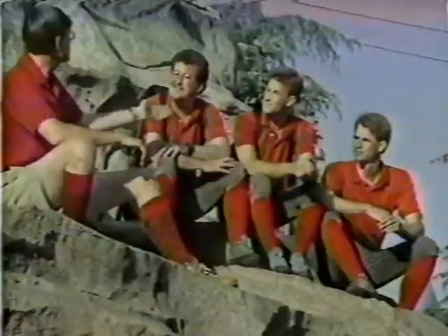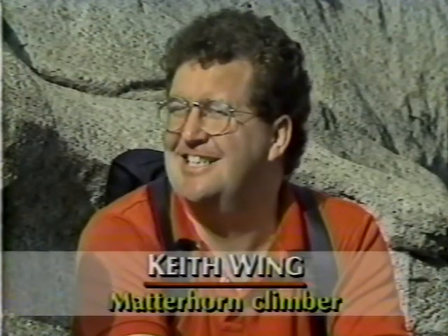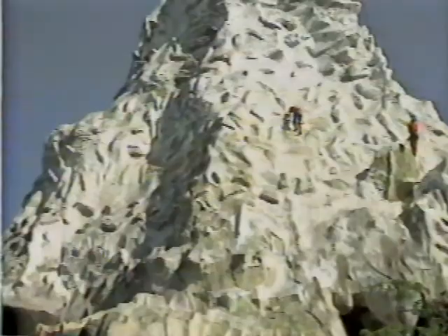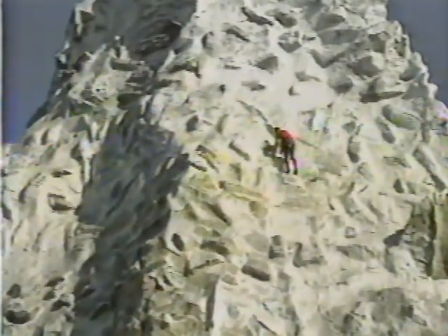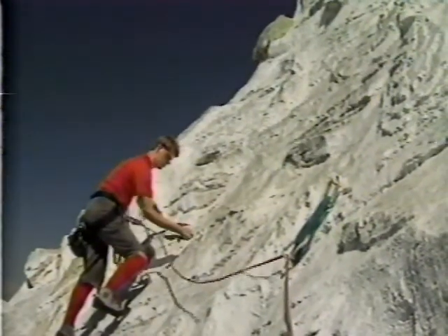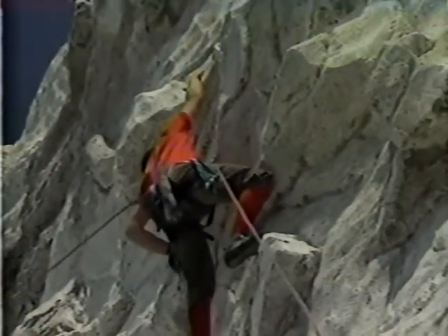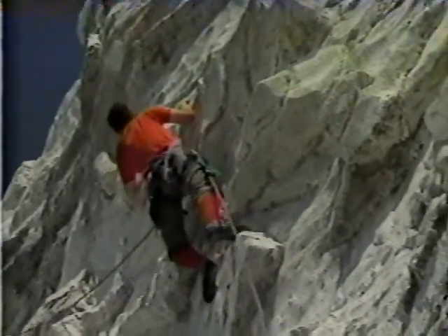I'm at the base of Disneyland's most popular mountain, the Matterhorn. With me are three guys who climb it: Keith, Steve, and Pat. Keith, what's the technique to scaling this mountain? Well, there's usually two climbers — one is the lead climber, one follows. They place gear all the way up for safety, and then the follow climber cleans up the gear as the lead climber belays the first climber up.